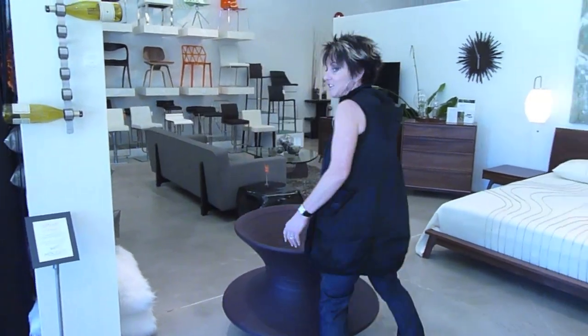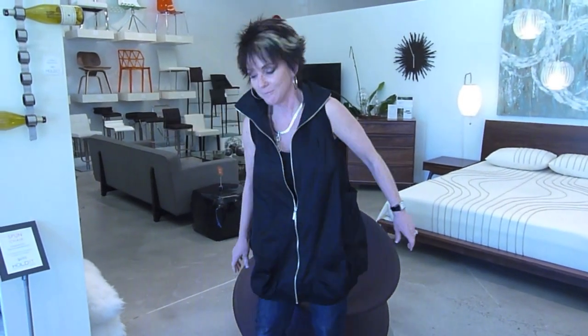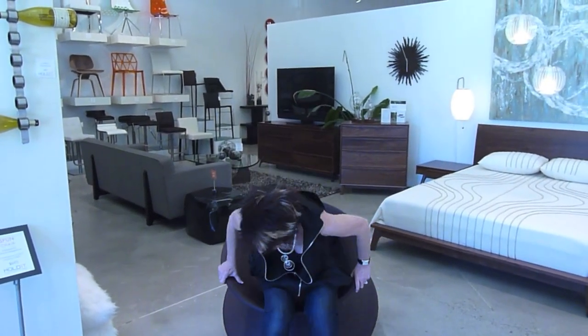It's a fun chair. Now, having just had surgery, I don't know if I'm going to be able to do this as well, but I'm going to give this a try. You sit down in it like this, which is really comfortable.